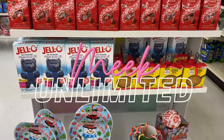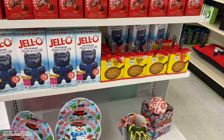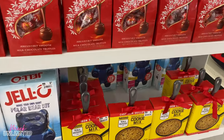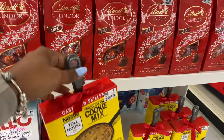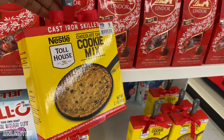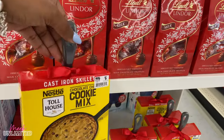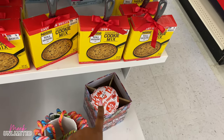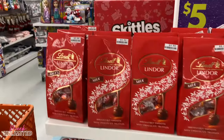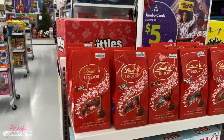Hey y'all, so today we are in a Big Lots and we're just going to be browsing around once again, trying to see what we can find that's new. Maybe they have some Valentine's Day things out. We'll see. I do see this Nestle's Whole House cookie mix, a six dollar cast iron skillet. We already saw those Dum-Dums down there. We have some Lindor for $5.99 — the milk chocolate.